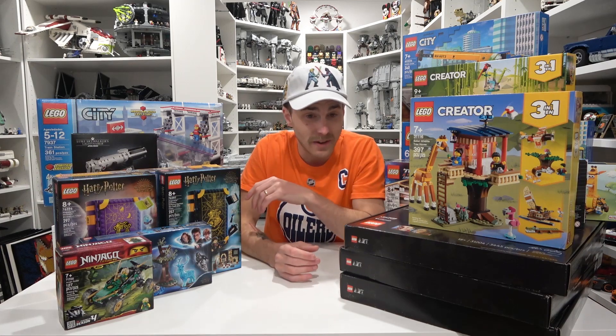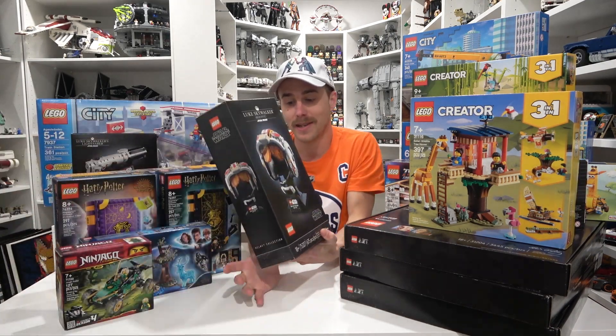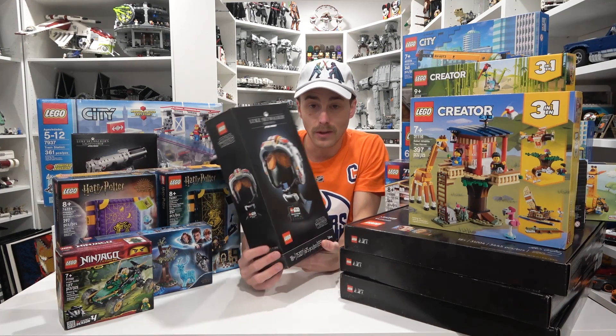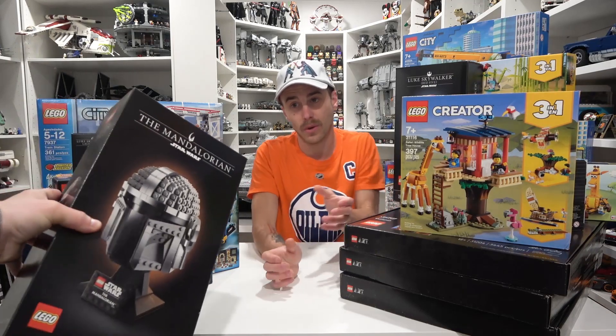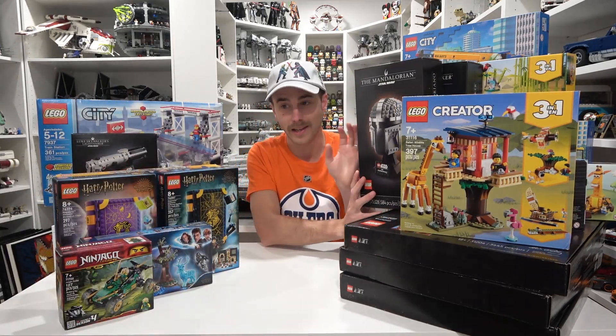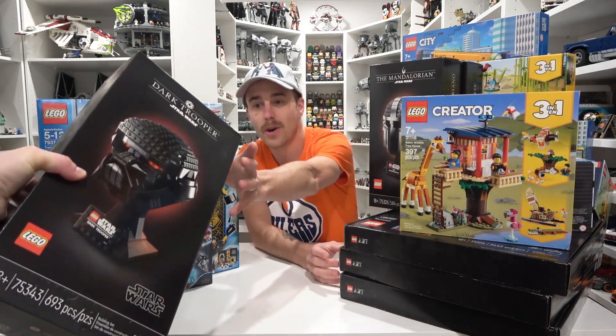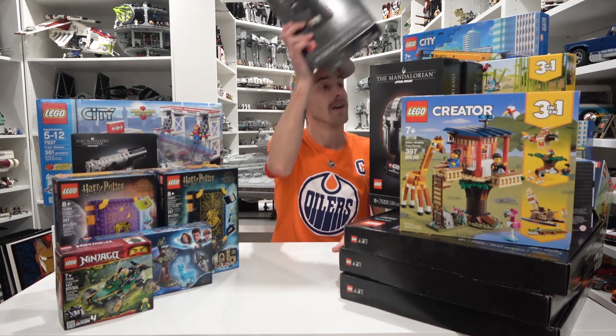So we've got some more Star Wars stuff coming up here, and the next three are the helmets. We've got Red Five — Luke Skywalker's pilot helmet — and also the Mandalorian helmet. And the last one is the Dark Trooper helmet. So we've got the three 2022 helmets.